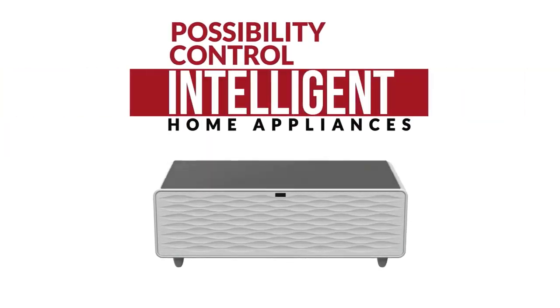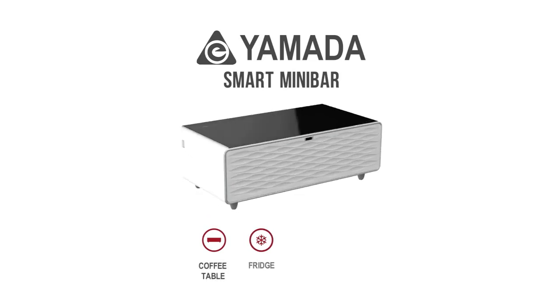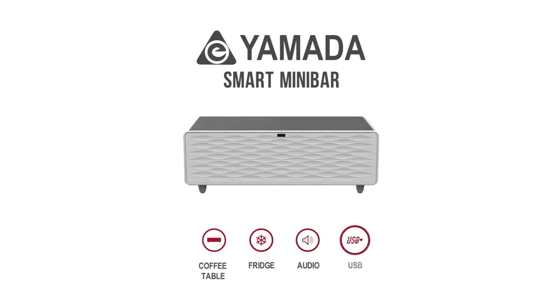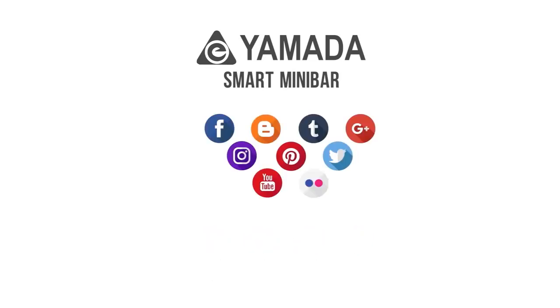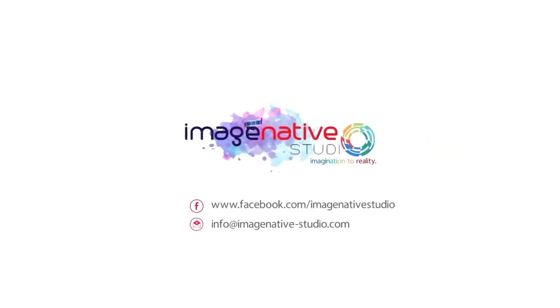This smart minibar offers you the possibility to control intelligent home appliances in the future. Yamada Smart Minibar — a minibar with coffee table, fridge, music player and USB charger.